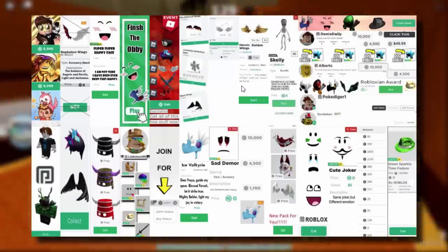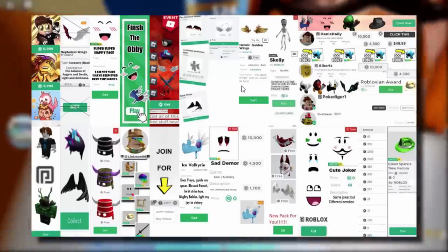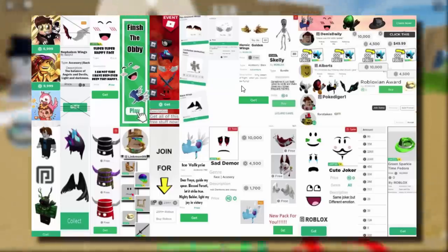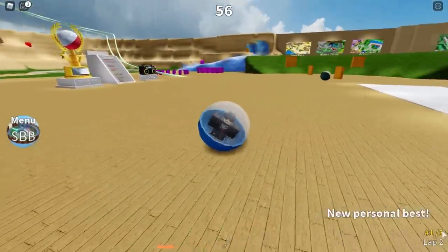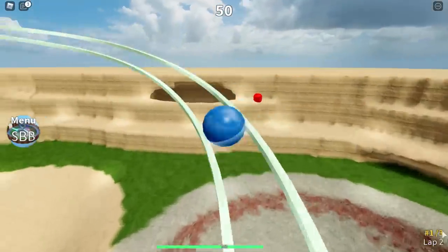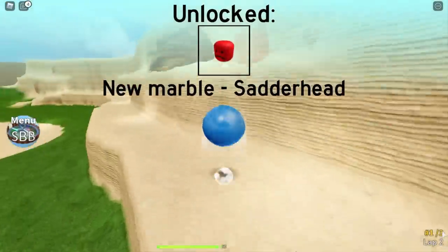My view on these scam ads is a lot different than other YouTubers - I don't mind these scam adverts at all. In fact I think they're pretty good, and I'll explain that in a minute. My view is a bit different, maybe not everyone agrees with me, but I think it's kind of helpful and can actually benefit kids that click them or fall for this stuff, in a strange way.